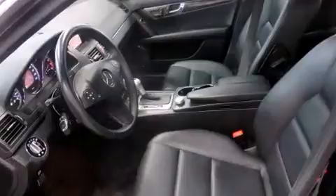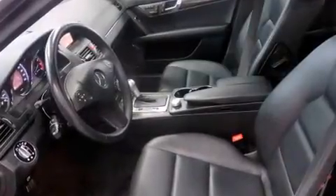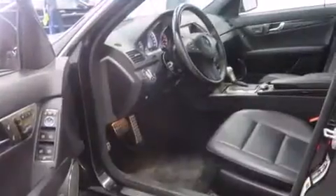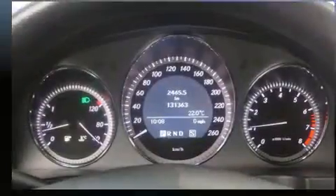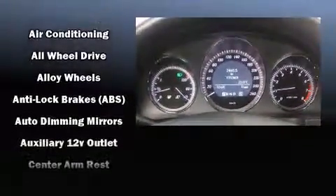Mercedes-Benz prioritized fit and finish, as evidenced by power front seats, an automatic dimming rear-view mirror, an outside temperature display, automatic dimming door mirrors, power door mirrors and heated door mirrors, remote keyless entry, and leather upholstery.